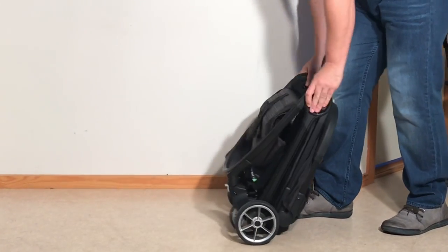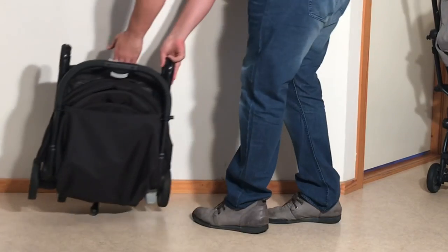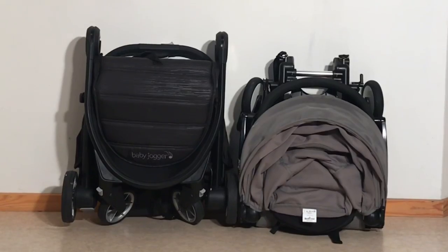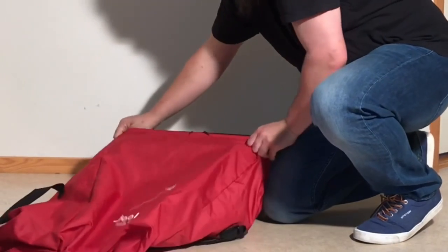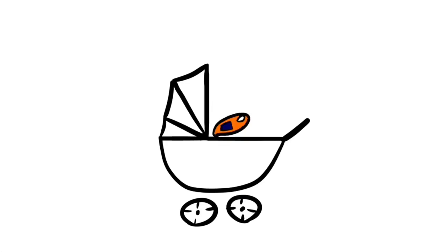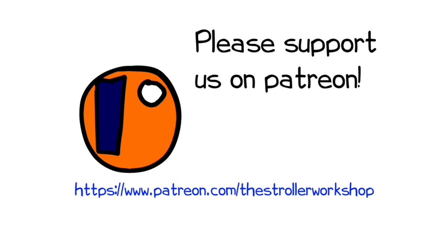In any case, we hope you enjoyed the video, and if you did, we ask that you subscribe, as it helps us to continue making videos in the future. If you'd like to know more about any of these models, we have stand-alone reviews for each of them, and links have been added in the description. In addition, if you are currently shopping for a stroller, we have a buyer's guide on our Patreon page which lists a wide range of models that we recommend, with a lot of technical and lifestyle-related information. You can find that by following the link in the description as well. Thank you.